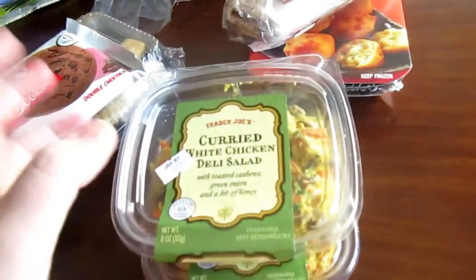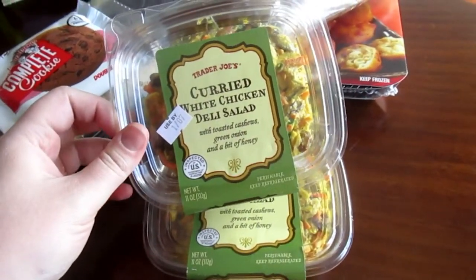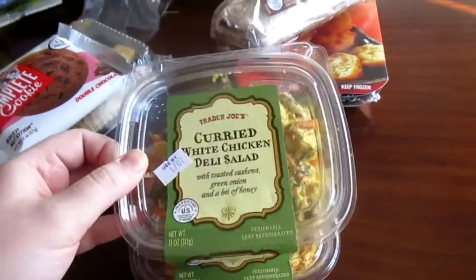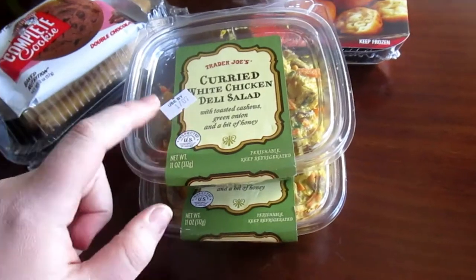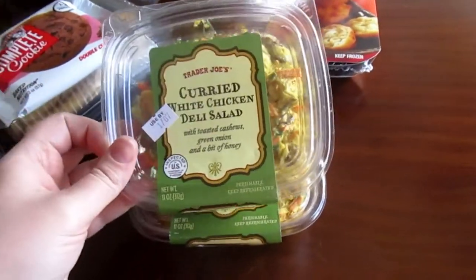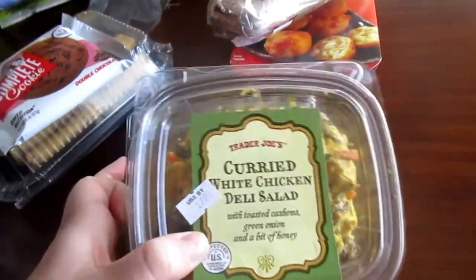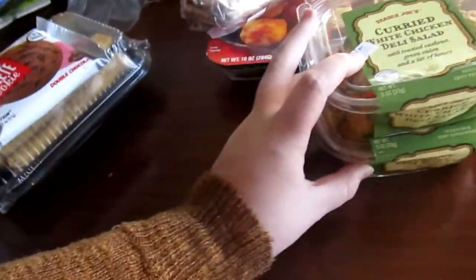This is my favorite thing and the reason I go to Trader Joe's — it is the curried white chicken deli salad. This stuff is so good. If you like curry, try this. It's not spicy — it's like sweet but also savory. Oh my gosh, it is so good. I have nothing else to say besides I wish I could get this so much more easily than I do. So it's a treat. I bought two — don't judge me.